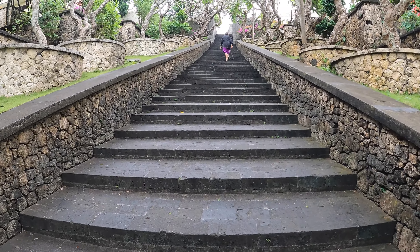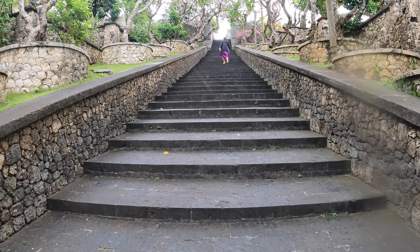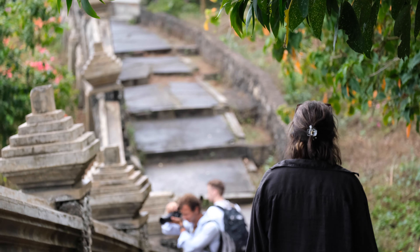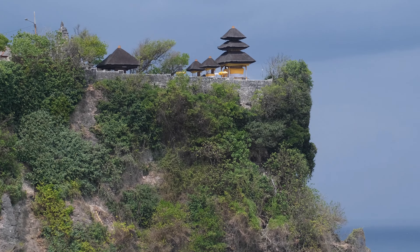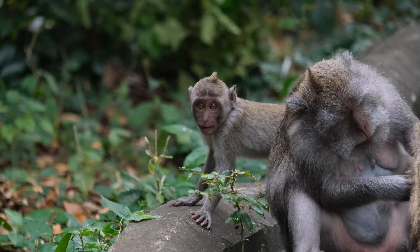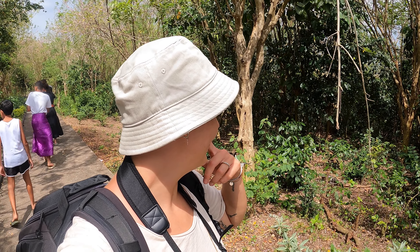We reached the temple itself. We're gonna walk up the stairs — and up we go! It started raining again. There are so many monkeys all over here and they're just chilling. They have so many babies, it's so cute! And we're actually leaving Uluwatu temple to the cliff.